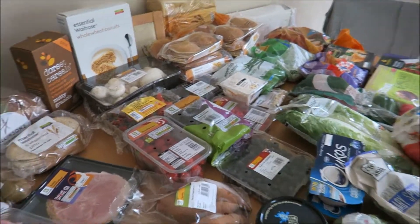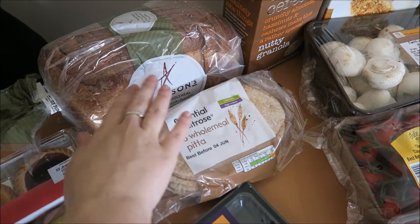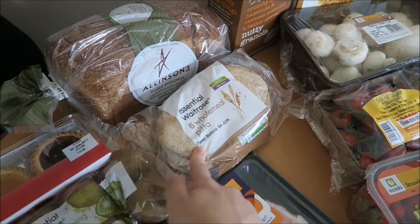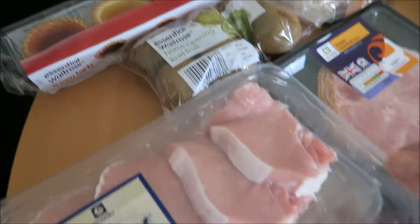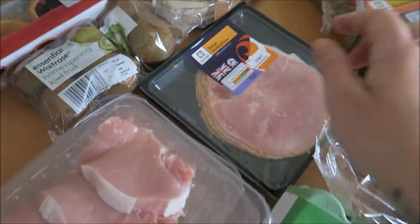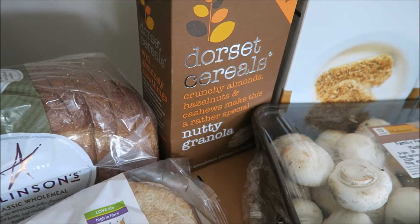Shopping has just come so I'll show you what we got. Like normal, went with Cardo. I got my brown bread that I've been having for a couple of weeks now — it's just classic wholemeal — some wholemeal pitas, some jam tarts, kiwis, two lots of these pork medallions. They were on the flash sale for two pounds a pack, so I got two of them. Two lots of ham.